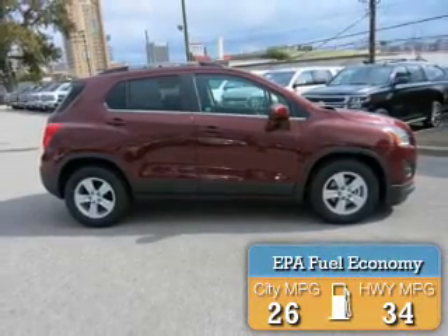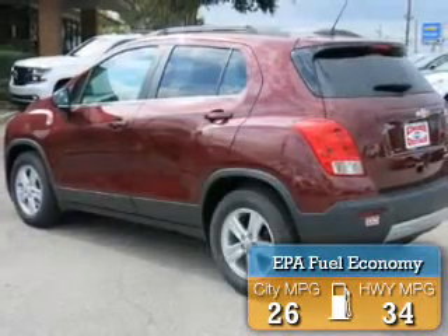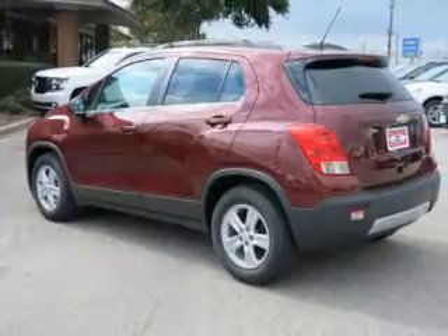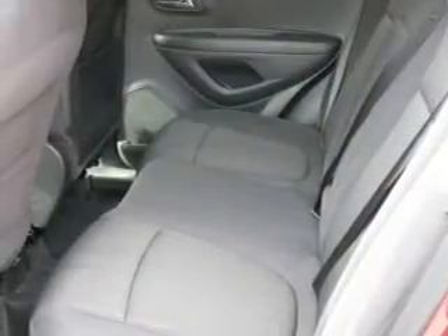Great fuel efficiency — saves you money by requiring fewer trips to the gas station. The features include a turbocharger, internet connectivity, Bluetooth connectivity, Sirius XM satellite radio, and digital audio input.